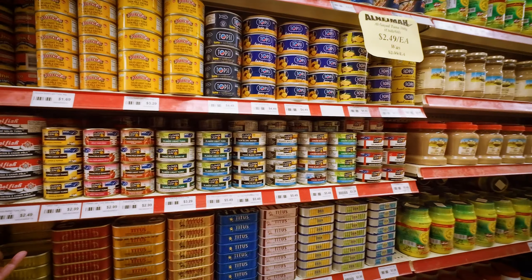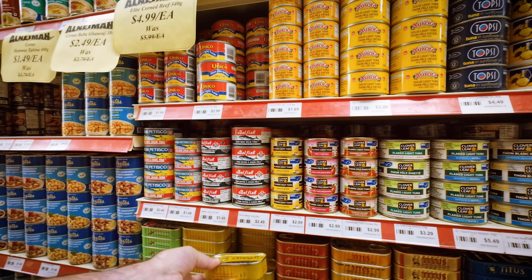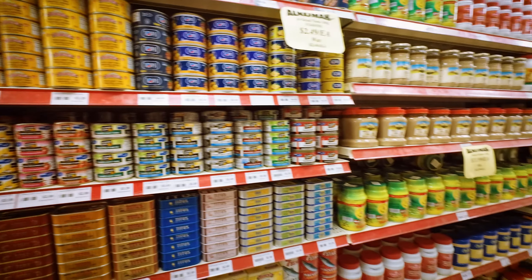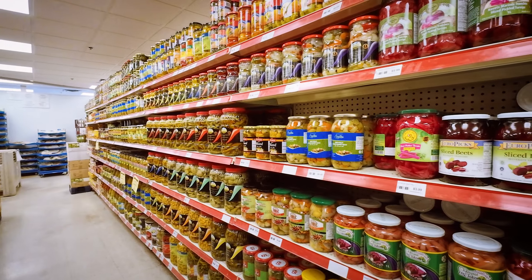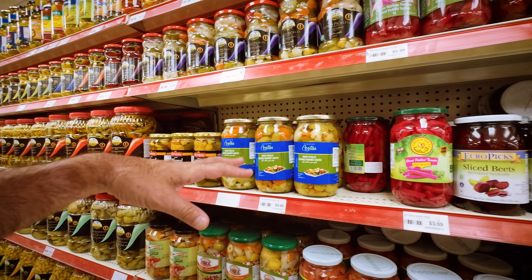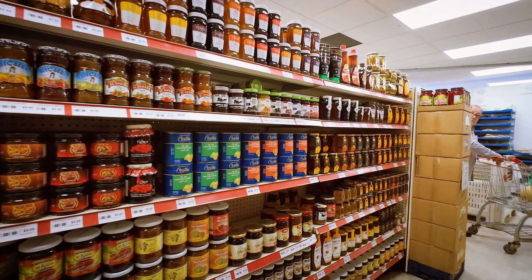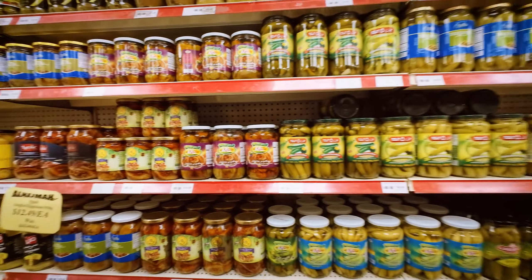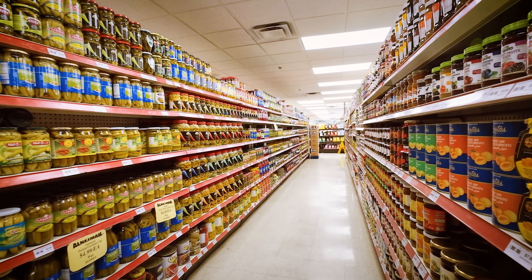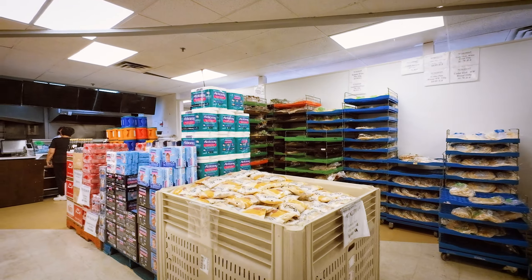Tuna, sardines — let's grab one just to see. Omega. Wow, look at this — it's like all the stuff you don't get in your regular Loblaws. All sorts of pickles, more pickles. Honey. All sorts of stuff that you do not get in your regular grocery store. Bread section — oh is that the bread section?